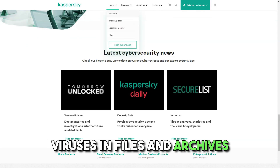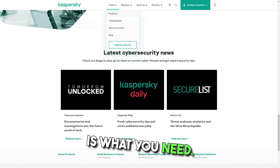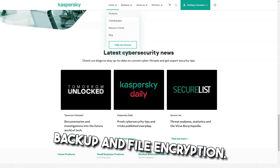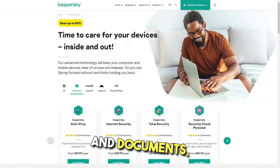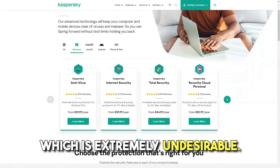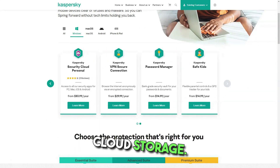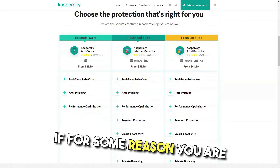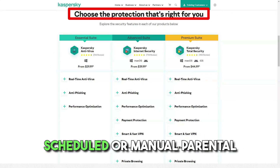Viruses in files and archives will also be neutralized in moments. If you are an advanced user, advanced settings let you configure the program according to your own preferences and needs. Backup and file encryption. Losing data can lead to huge problems, and Kaspersky Total Security will help prevent such situations. Important archives, folders and documents — the loss or modification of which is extremely undesirable — should be backed up. They can be stored on your hard drive or in Dropbox cloud storage, allowing you to access the data from a smartphone or tablet. You can also adjust the backup frequency — scheduled or manual.